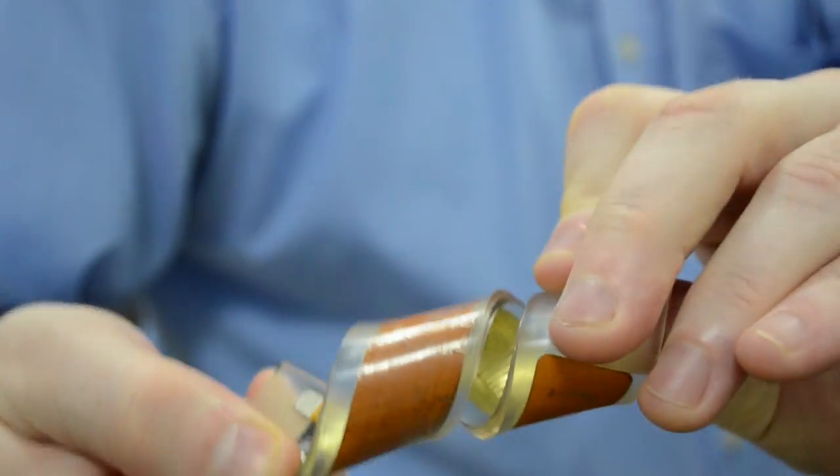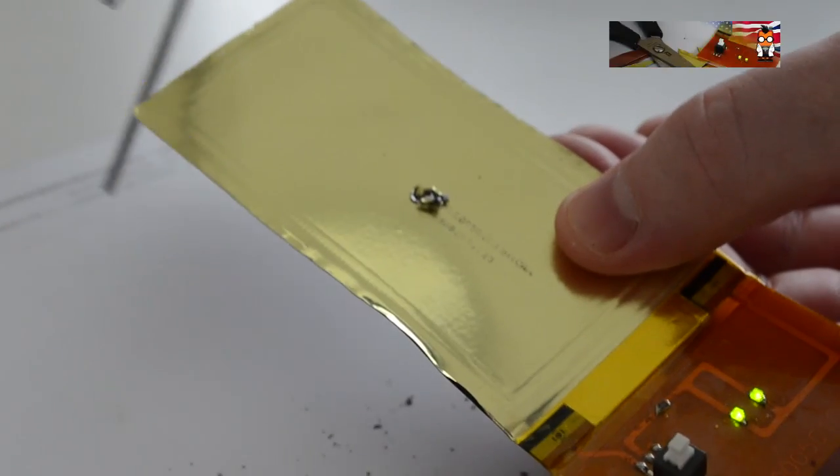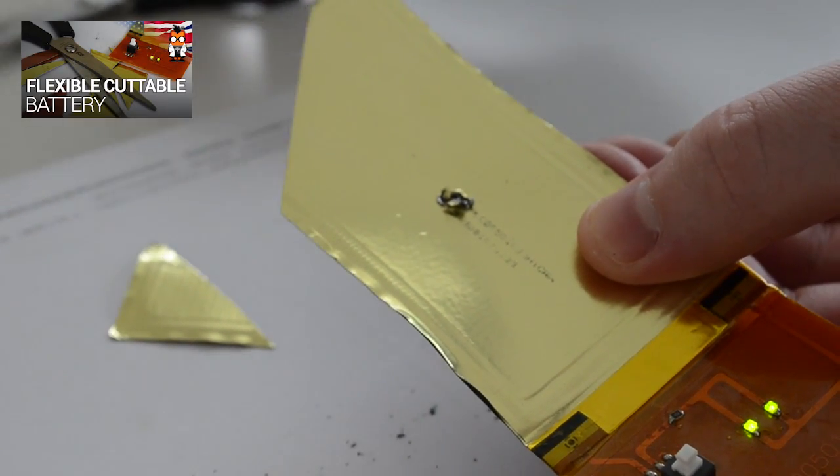One company we've seen before but are excited to see again is Prologium. They make a flexible, cuttable battery. We have a detailed video of this elsewhere, but this is just a taste of how cool their technology is.